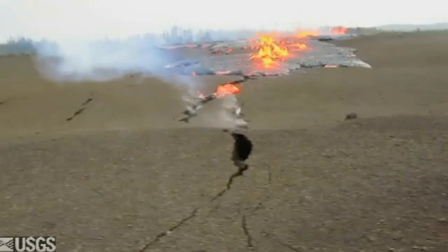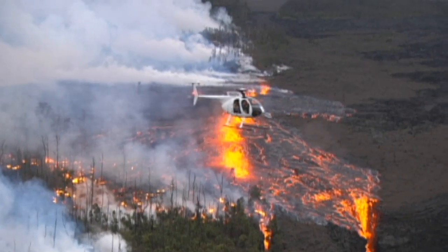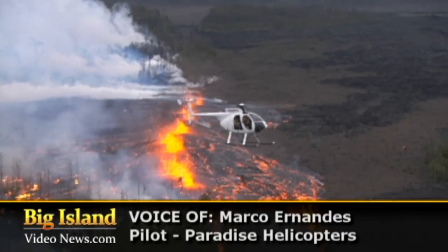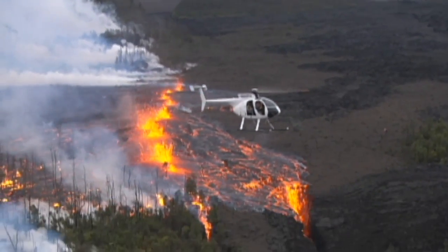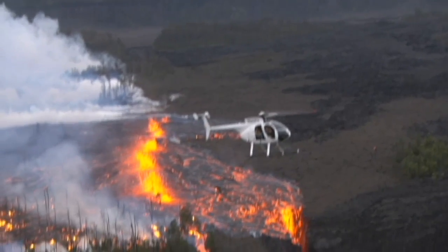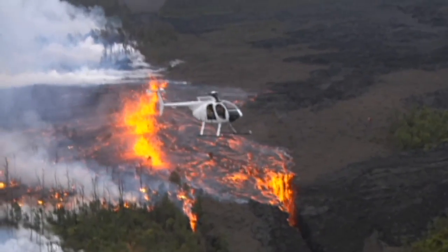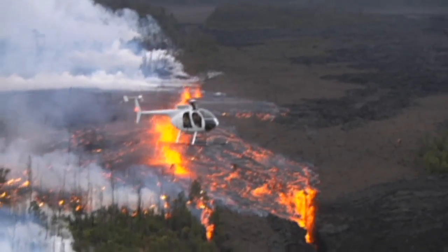For a volcanologist, this is about the coolest thing in the world — having a fissure eruption almost right there, that's stunning. Everybody was pretty happy for me, I think, to have that on my first day. I didn't really have much to compare it to. I hadn't really had any experience with volcanoes prior to that. But seeing that eruption, I knew it was something special.